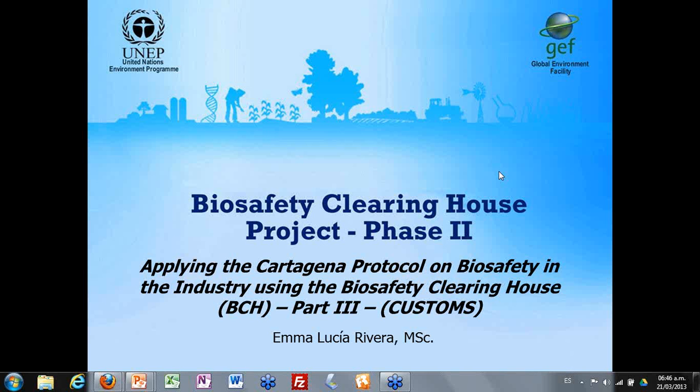Good morning everybody. I will also contribute to this webinar at the end, maybe after the discussion. This is a training activity to assist countries to implement an international agreement as an instrument for addressing the importation and exportation of any living modified organism resulting from modern biotechnology. This international instrument is called the Cartagena Protocol on Biosafety, and the tool we are going to use is called Biosafety Clearing House or BCH. This webinar gives emphasis to issues of particular relevance to customs control.